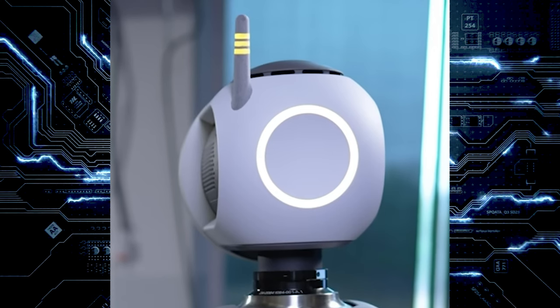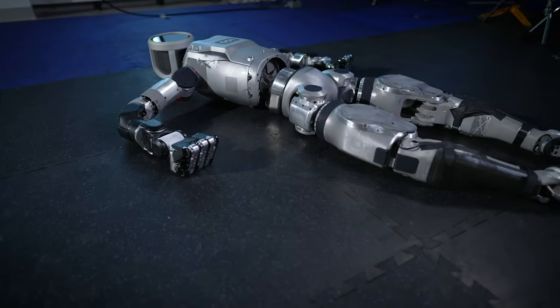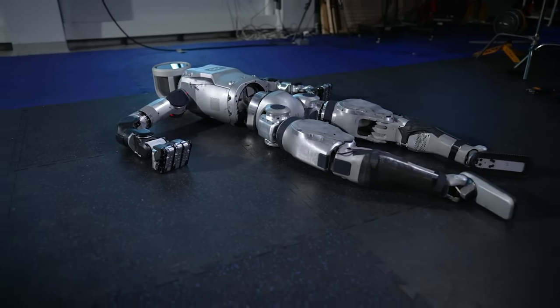Boston Dynamics is not sitting around waiting. Today, April 17th, Boston Dynamics unveiled the new Atlas. There is a video that comes with this that is kind of creepy to look at at first, but once you watch it, it's really cool to see how far the robot has come. One of the big changes is going from a hydraulic system to a fully electric system.